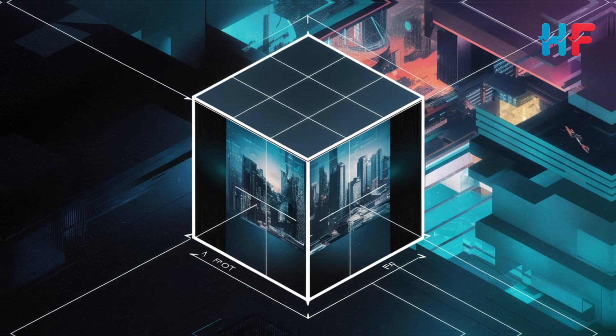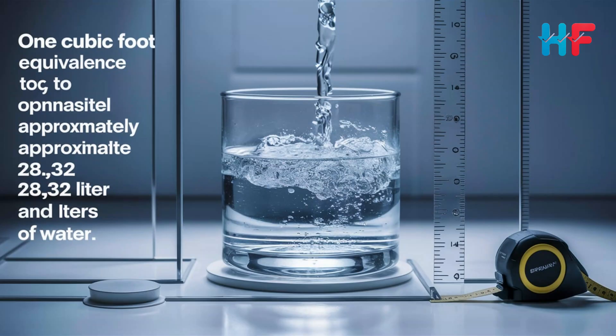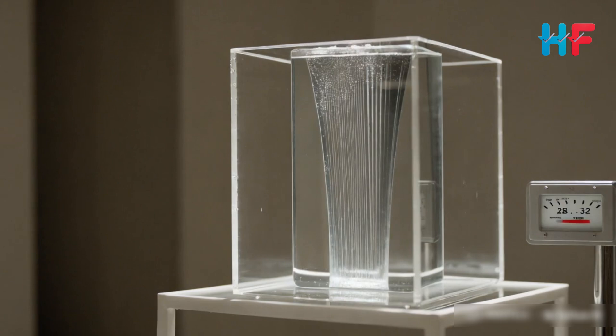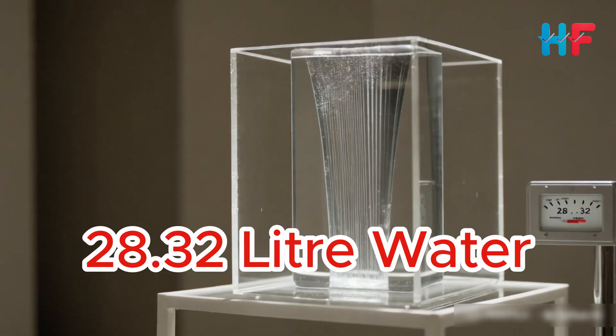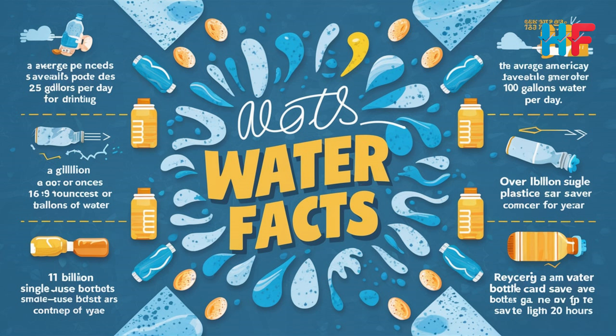Let's get into the water calculation. In metric terms, we can convert cubic feet into liters. Here's the answer: one cubic foot contains about 28.32 liters of water. To fill this one cubic foot box, you'd need about 28.32 liters of water. If you're a visual learner, think about 14 large water bottles each holding two liters — that's about how much space one cubic foot takes up.